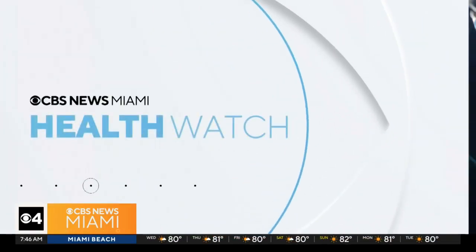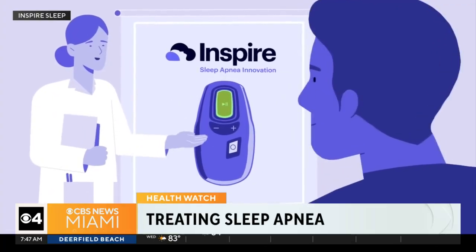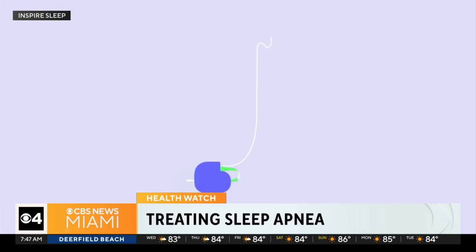For those who struggle with sleep apnea, there's a newer treatment that's catching attention, and it doesn't involve a bulky CPAP machine. It's called Inspire, and instead of using a mask, Inspire is a small device that's placed under the skin, kind of like a pacemaker, but instead it's for your breathing.